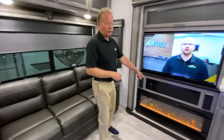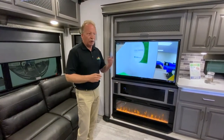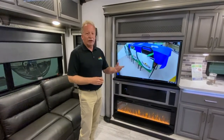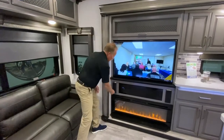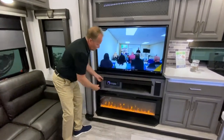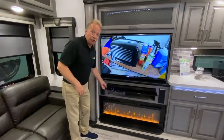We have an electric fireplace — 5,000 plus BTU of electric heat. So when you're plugged in, you can warm this coach up, take a little bit of the chill off the air without burning up your propane and having to go out and get your cylinders filled that much more often. Huge TV in here. We have the AM/FM CD DVD player, so you don't need an additional DVD player.